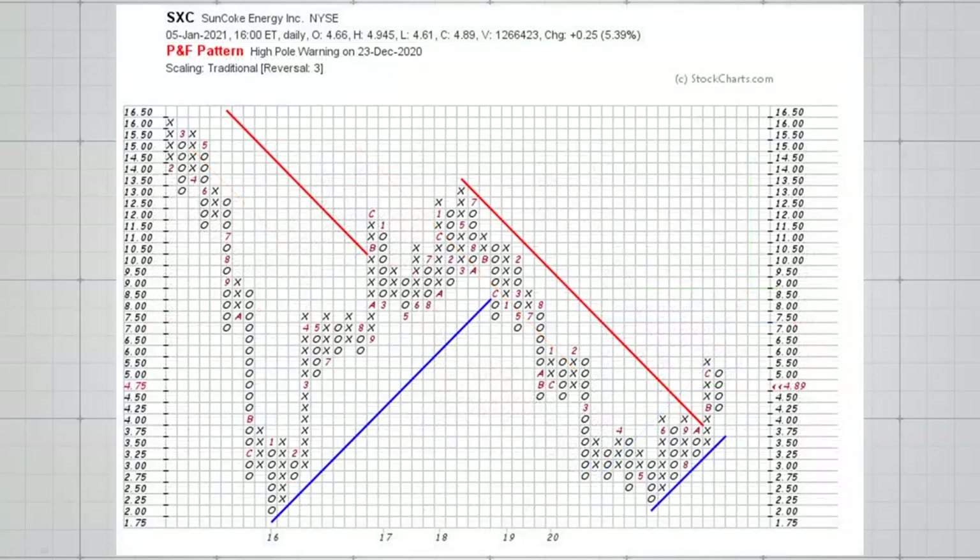Our next chart is SXC, and it says 'high pole warning' on this point and figure chart. That means there was a long column of X's that then reversed by more than 50% — that's a bearish sign. However, we can see a downward sloping trend line that has broken to the upside and an upward sloping trend line. If this stock were to come up and break to the upside with another X column above the $6 level, that would be a bullish breakout and a very strong signal — so I'd be keeping an eye on this stock.